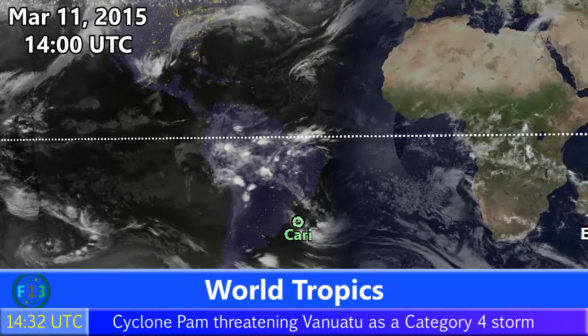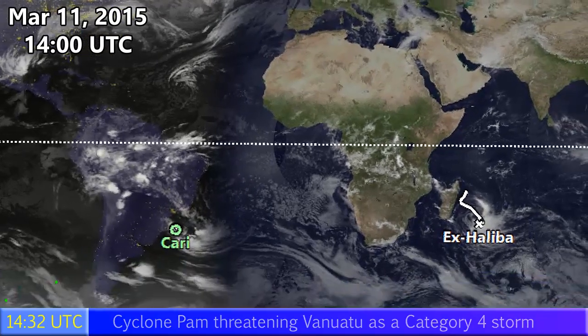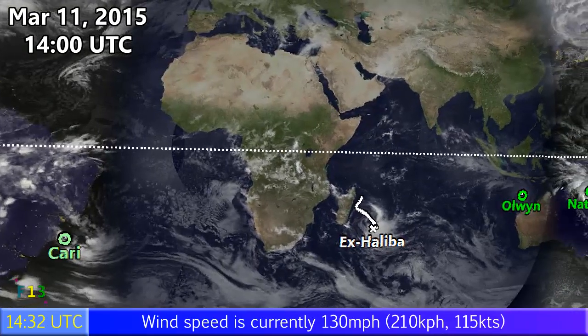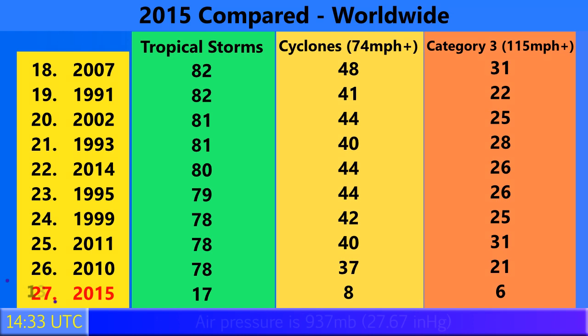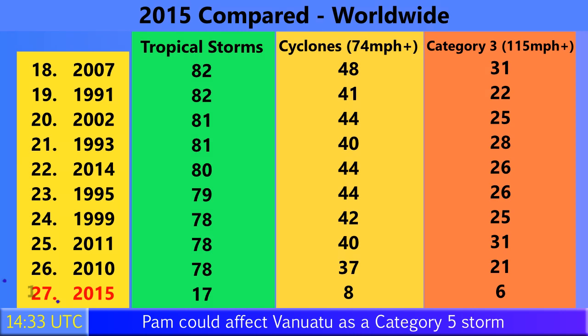As of March 11th at 2pm UTC it's a very active tropical region: Cyclone Carrier, a subtropical storm in the South Atlantic — the second one of the year — the remnants of Halibur still progressing in the South Indian Ocean, Cyclone Olwyn on the western side of Australia, Cyclone Nathan on the eastern side, and also Cyclone Pam and Tropical Depression 3W in the western Pacific. 17 tropical storms have formed so far in 2015 worldwide; 8 of those have become Category 1 hurricanes with winds of 74 mph or higher, and 6 have gone on to become Category 3 storms with winds of 115 mph or higher — and this of course was number 6, Pam.